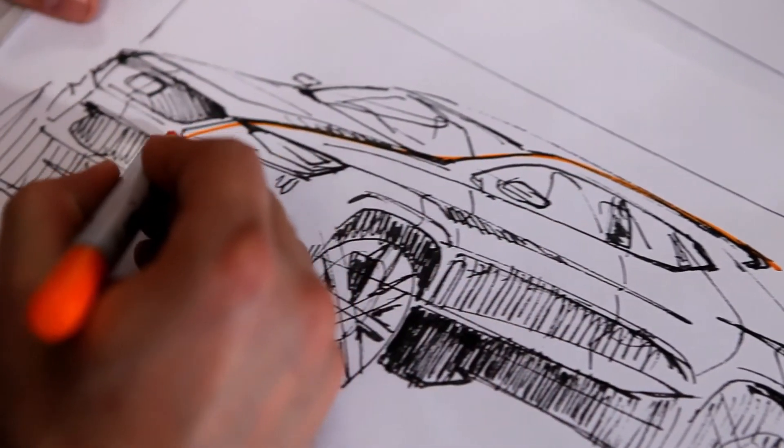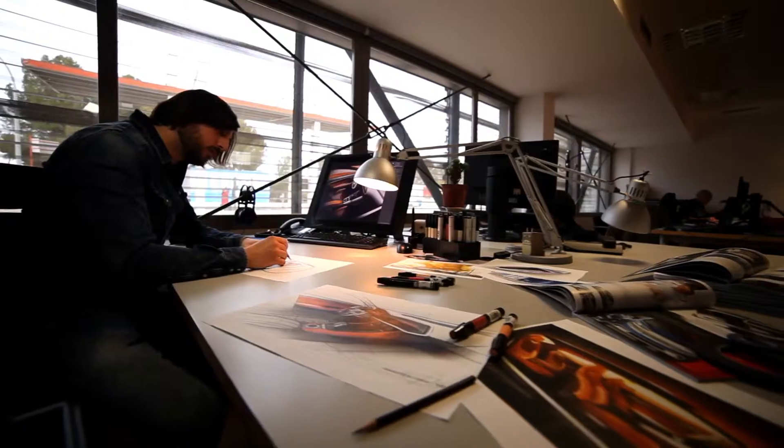For everyone that likes design, you have to grab that Crayola, grab that pencil, get a piece of paper and just draw, draw, draw. It's a beautiful thing.